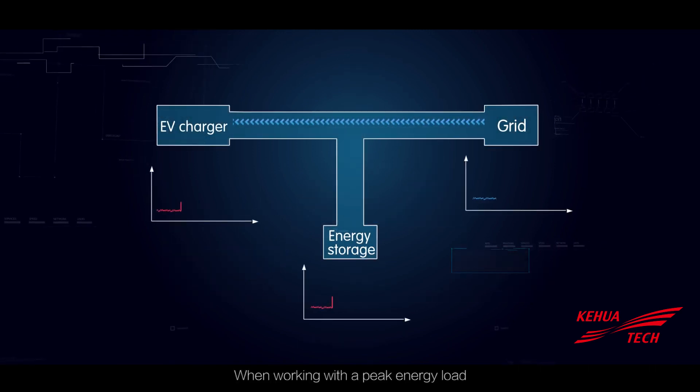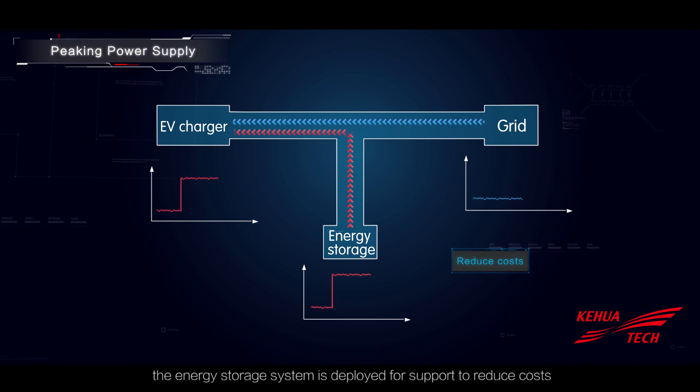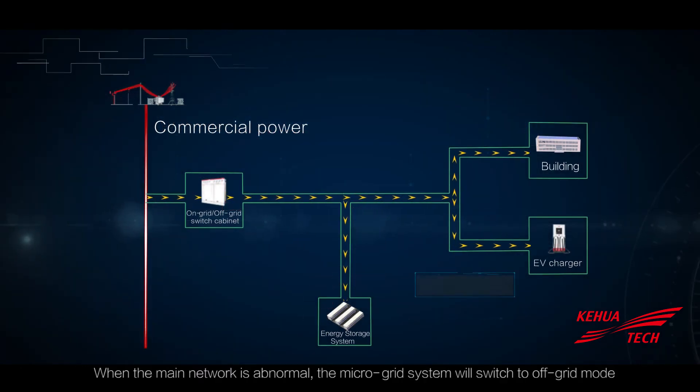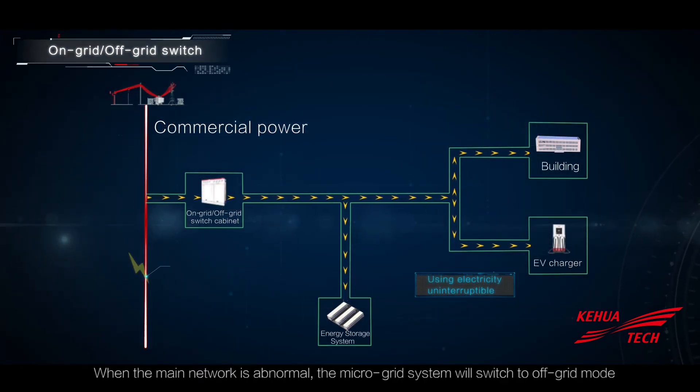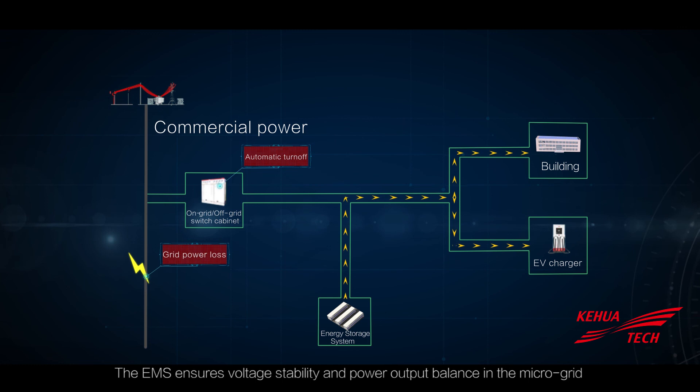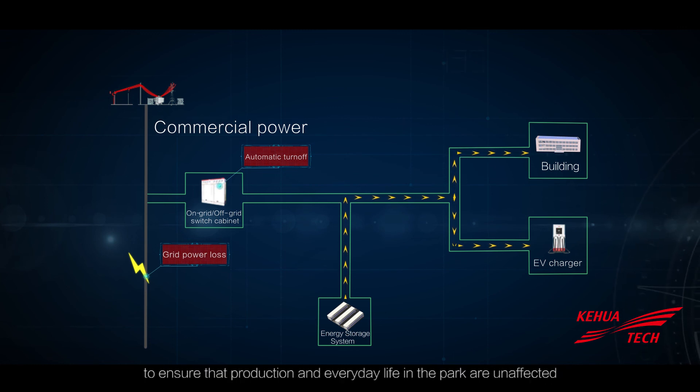When working with a peak energy load, the energy storage system is deployed for support to reduce costs. When the main network is abnormal, the microgrid system will switch to off-grid mode. The EMS ensures voltage stability and power output balance in the microgrid to ensure that production and everyday life in the park are unaffected.